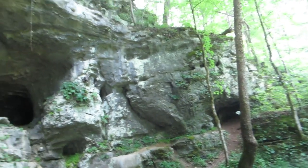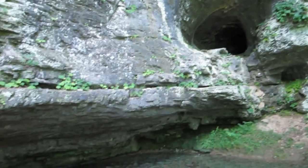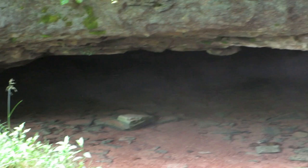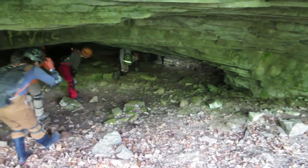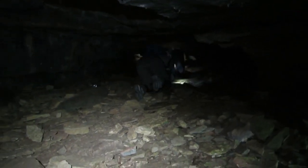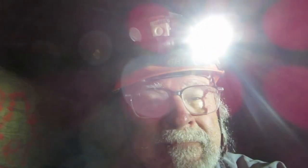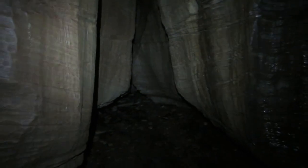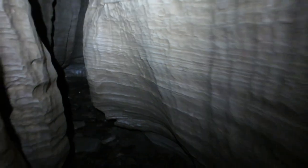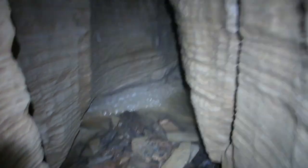Will we enter up top? Or will we crawl through the water? Here is how we enter — the wet entrance.